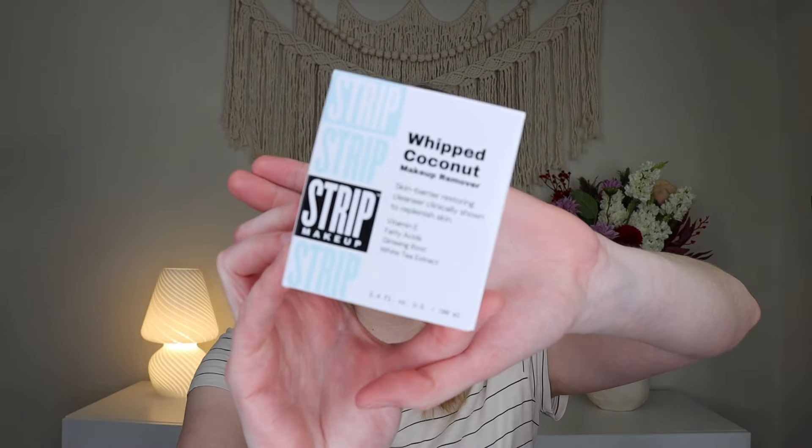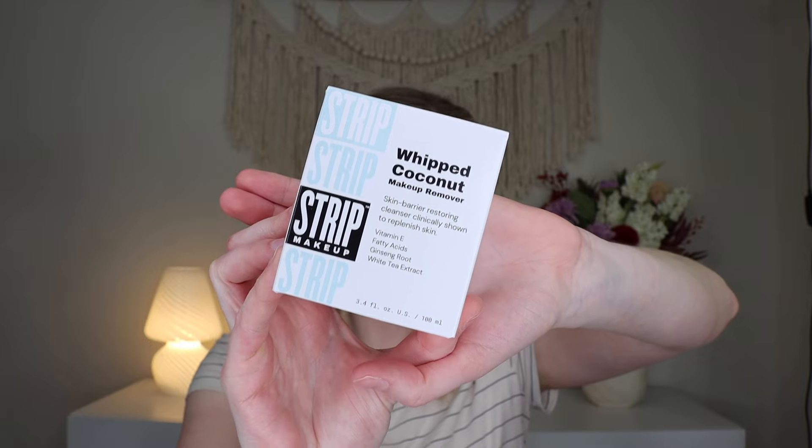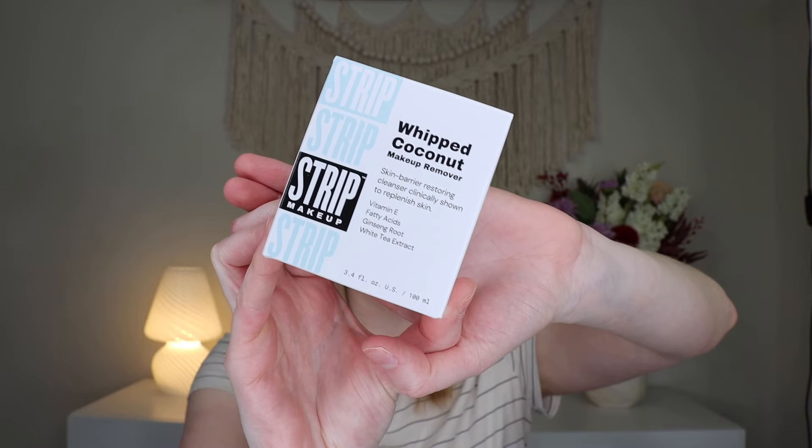Up next, we have a product from Strip Makeup, and this is their Whipped Coconut Makeup Remover, which retails for $28. So the first two products are full size. It's a Skinny Barrier Restoring Cleanser, clinically shown to replenish skin. It has vitamin E, fatty acids, ginseng root, and white tea extract. I do like a good balm cleanser, which I feel like this might be.